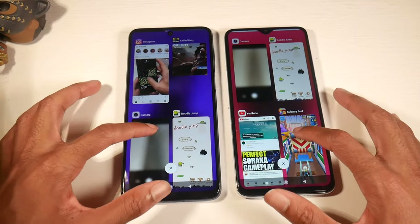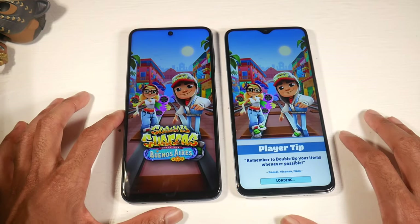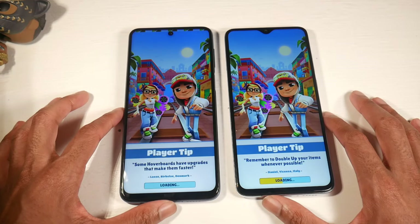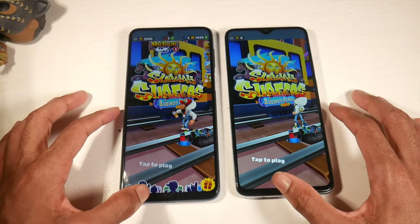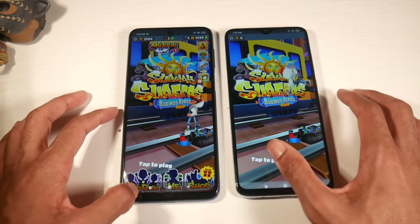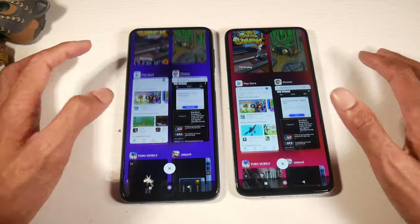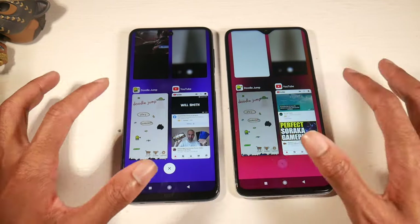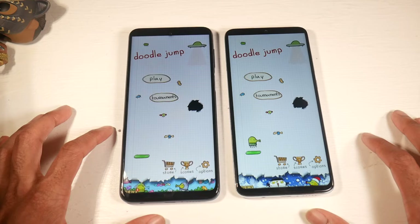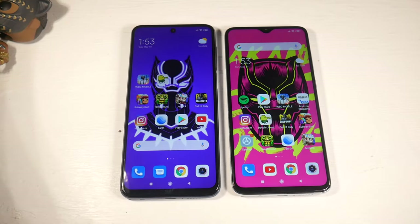RAM management is not terrible, but MIUI 11 seems like it should be keeping applications in memory more. I've had phones with 4 gigs of RAM that keep applications in memory better, so that's something I noticed. It should be keeping stuff in memory more. Alright guys, that's pretty much it — thanks for watching and I'll catch you in the next one.